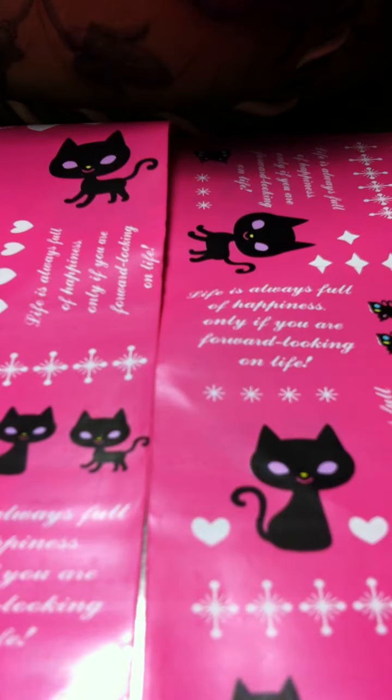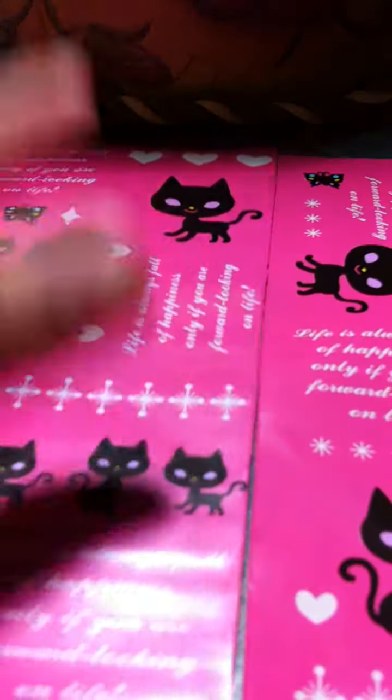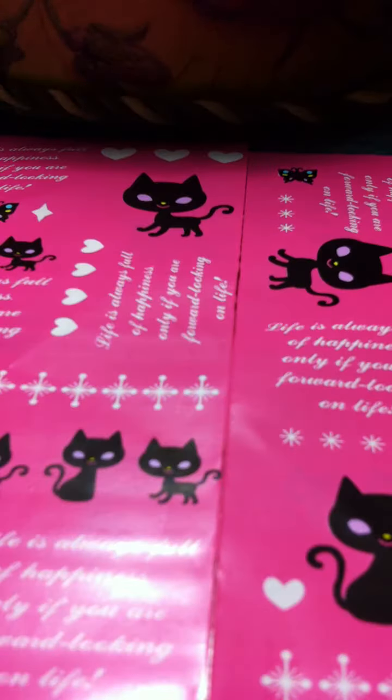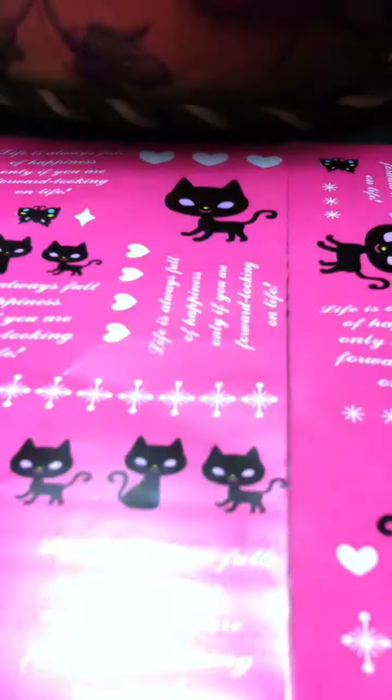Hey guys, it's me and this is my Hobby Lobby haul. I just love that — Hobby Lobby haul! And yes, I love the colors on this bag, it's amazing. Sorry about my background, it's just two plastic bags that I got and they're cute.